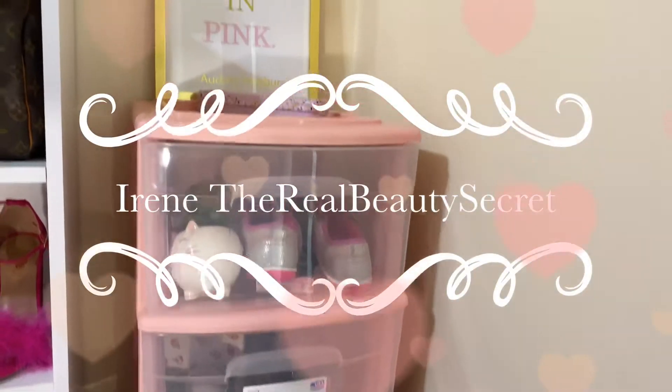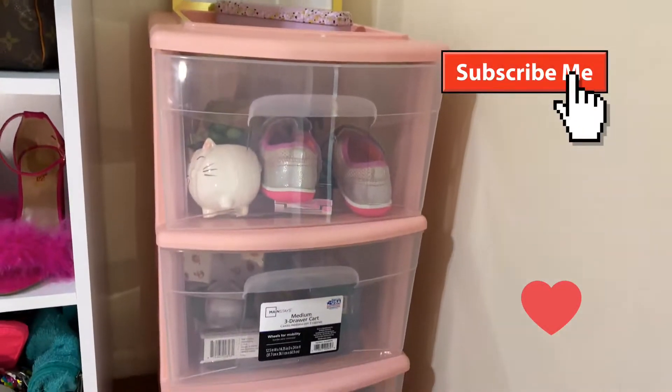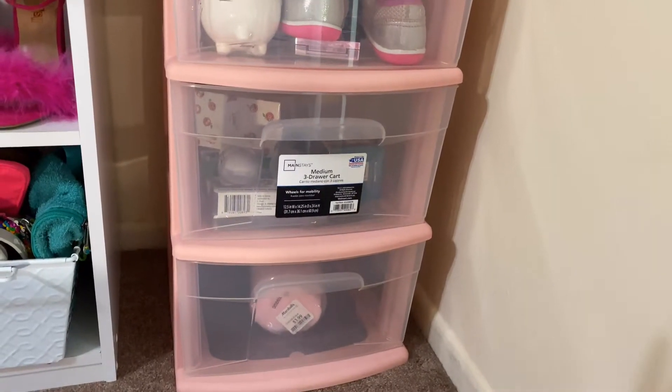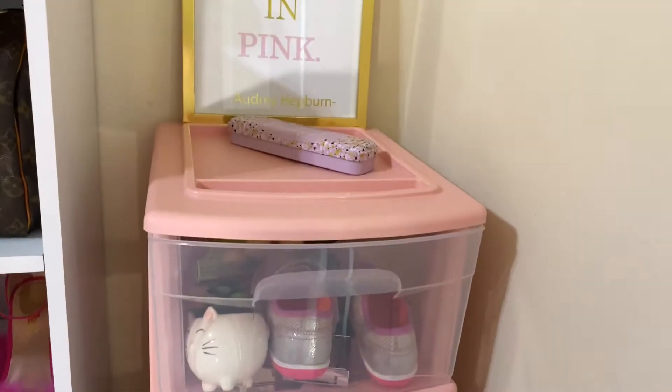Hello guys, it's Irene the Real Beauty Secret here and I just wanted to share a really quick small haul. I got this storage bin at Walmart for $9.98 and I thought it was really nice. You guys should go and get some.